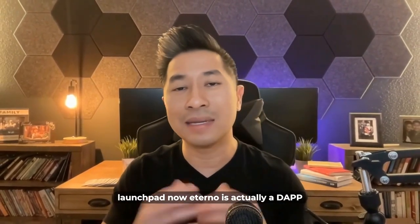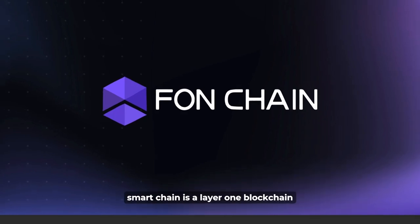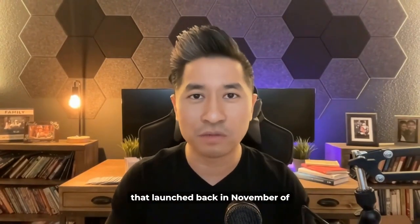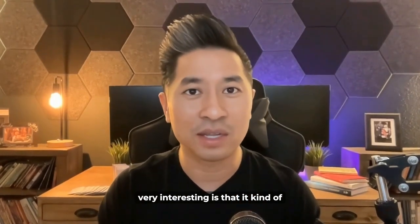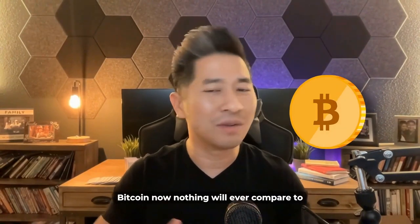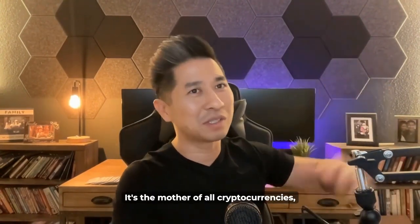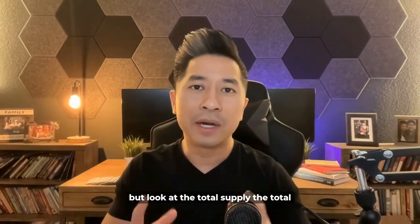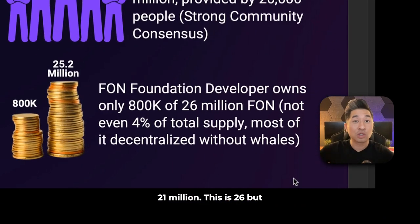Eternal is actually a dApp that's built on the Fawn Smart Chain network. Fawn Smart Chain is a layer one blockchain that launched back in November of 2022. And the unique thing that I think is very interesting is that it kind of reminds me so much like Bitcoin. Bitcoin is the holy grail — it's the mother of all cryptocurrencies. But look at the total supply: the total supply of Fawn Coin is 26 million, while Bitcoin is 21 million.